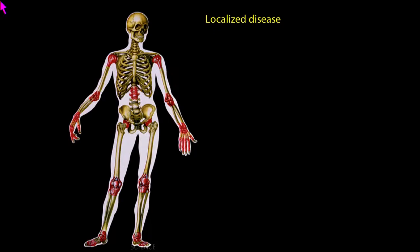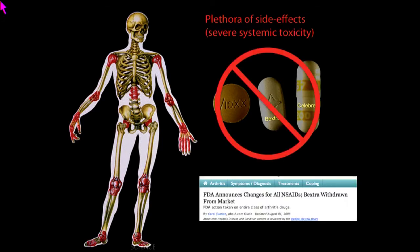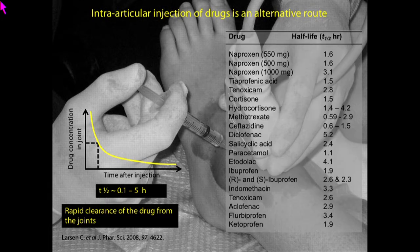Arthritis primarily affects joints, and people have to take anti-inflammatory agents systemically, requiring large doses that come with side effects. Multiple drugs like Vioxx and Bextra were pulled from the market by the FDA because of this. To overcome systemic toxicity, people started doing intra-articular injections directly into the joints, but this was also not very successful — the residence time of drugs within the joints is very poor, ranging from 0.5 to 5 hours. According to protocols, you cannot take more than 5 injections per year; otherwise you end up damaging the cartilage.